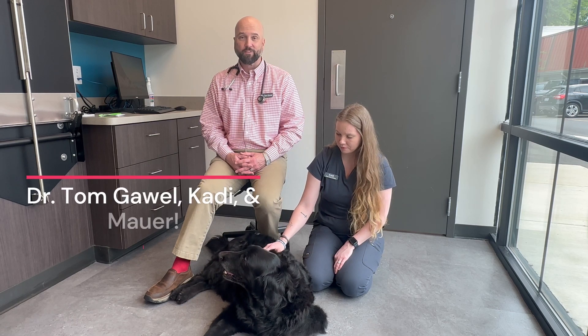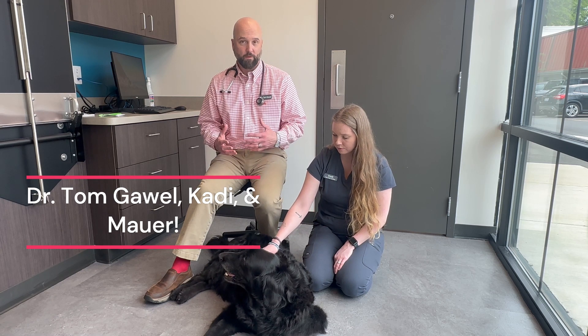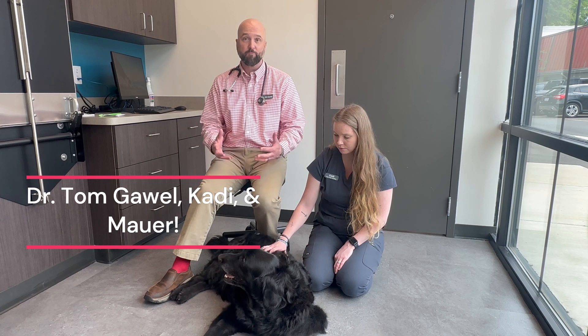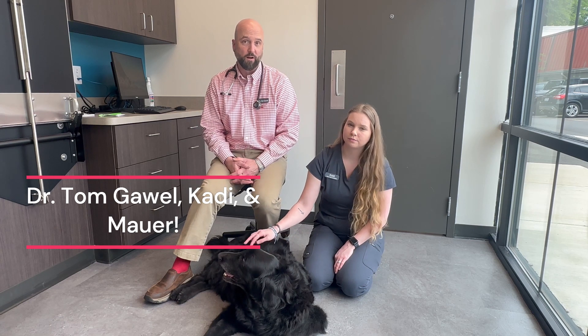Periodontal disease in our cats and dogs is a very common condition. Studies have shown that roughly 80 to 90 percent of cats and dogs over the age of three have periodontal disease. In this video we're going to show you techniques on how to brush your dog's teeth.